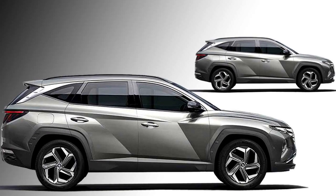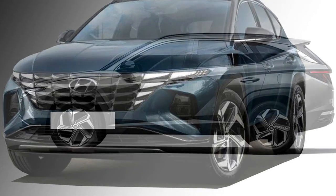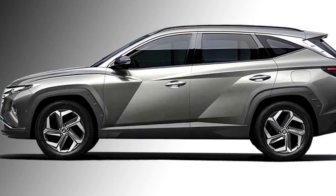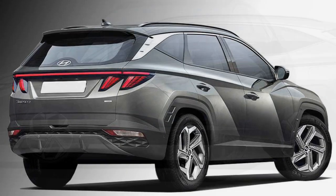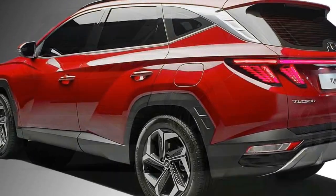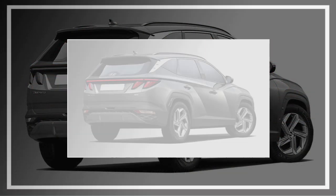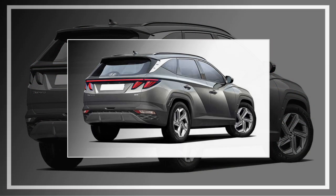In the side profile, the car gets power door mirrors with turn indicators and a chrome strip that emerges from the base of the mirrors, 19-inch stylish alloy wheels, and pronounced wheel arches. The rear profile looks charming with T-shaped LED taillights linked by an LED light bar.